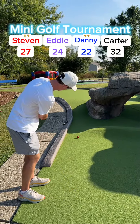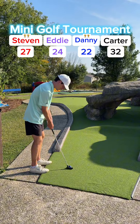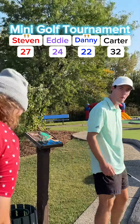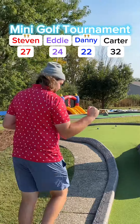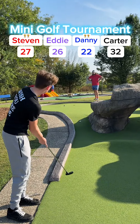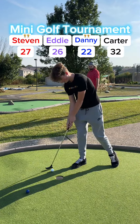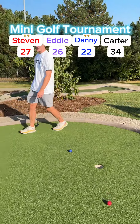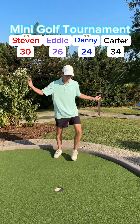Steven's putt misses the hole, needs a bounce, bounces back and takes the slope down. My putt — hole-in-one to possibly build my lead — missed it to the right, bounces back, missed it to the left. Stays up there by the hole. Eddie's putt needs a bounce, got one but not enough speed — taps it in for his two. Carter's putt needs a bounce, bounces back — taps it in for his two, up to 34. Steven missed it to the right, taps it in for three, up to 30. Still some time to make a comeback. My putt for two, up to 24. On to hole 12.